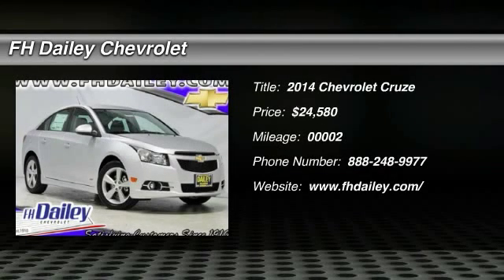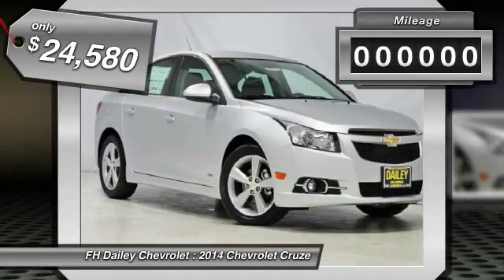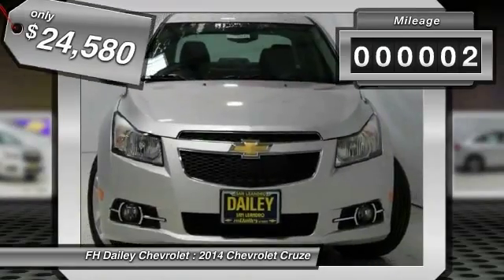The 2014 Cruze. The Cruze blueprint calls for more than you'd expect and is priced below $25,000. This vehicle has less than 100 miles.